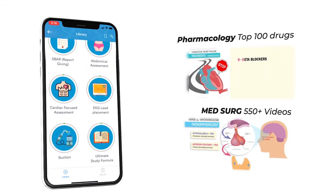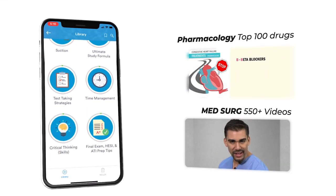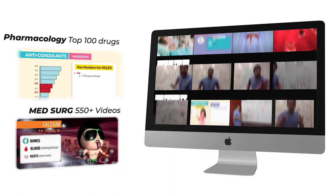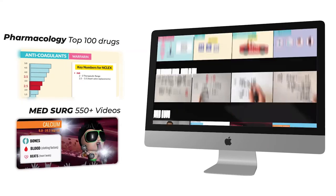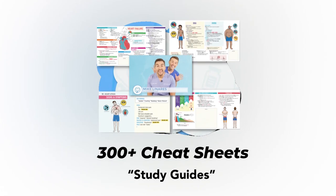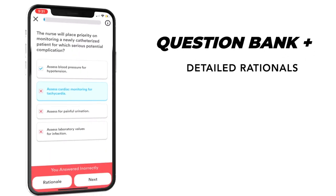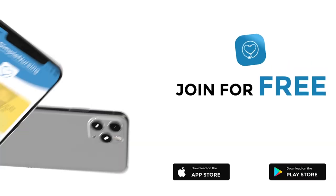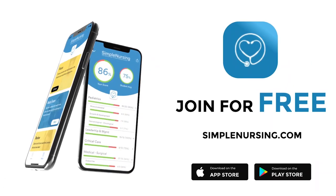Hey guys, Nurse Mike here and welcome to simplenursing.com. Before we get today's lecture started, please remember to check out our brand new app and get access to our new pharmacology and medsurg mastery courses, plus 11 other courses like fundamentals, pediatrics, maternity, mental health, and more — complete with over 300 follow-along cheat sheets and a massive quiz bank loaded with detailed rationales to test your knowledge. Join for free; click the link in our description below.